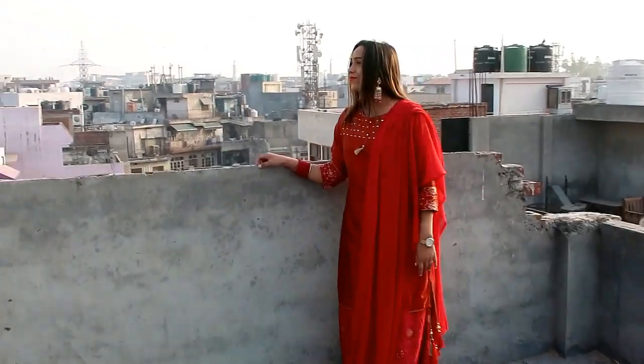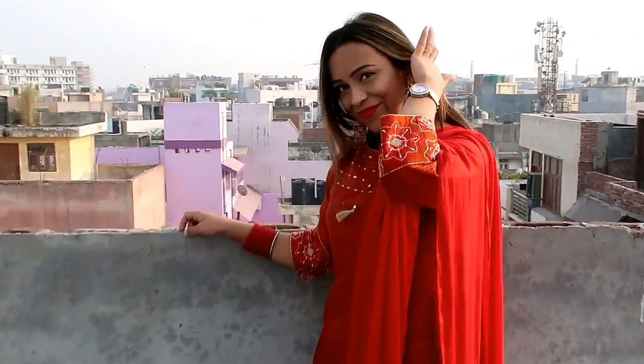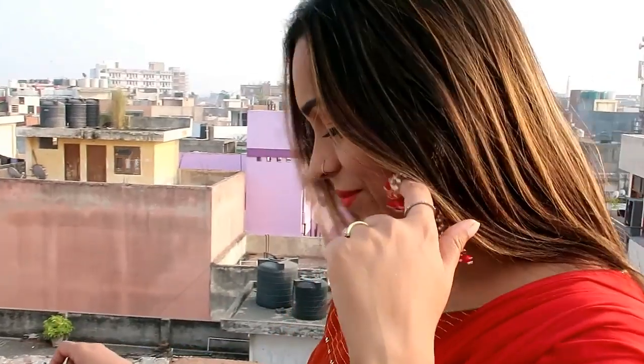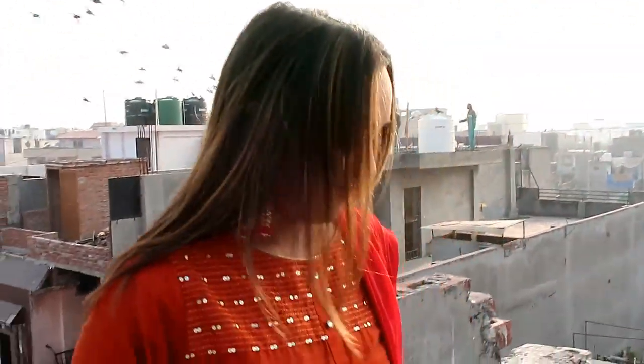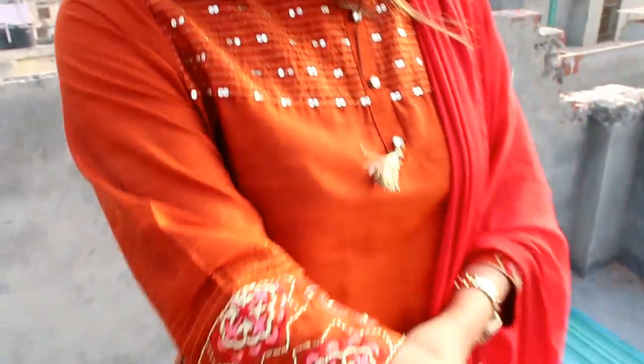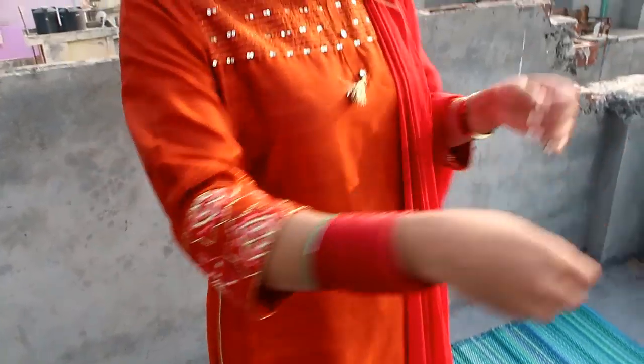My first item is this rust, orange and red self-designed kurta with skirt and dupatta. This kurta has a round neck, three-quarter sleeve, straight hem, and a side slit. Kurta fabric is Leva. Bottom fabric is viscose rayon. Dupatta fabric is poly-georgette, made with tassel detailing on four corners.